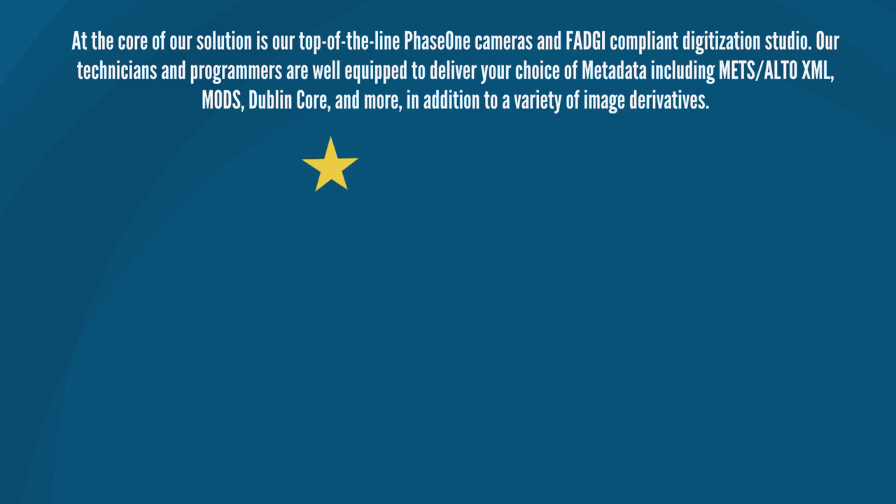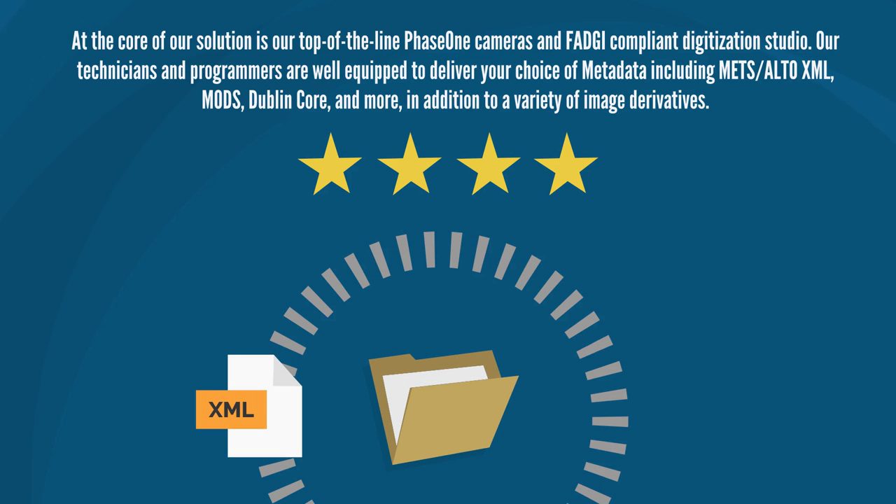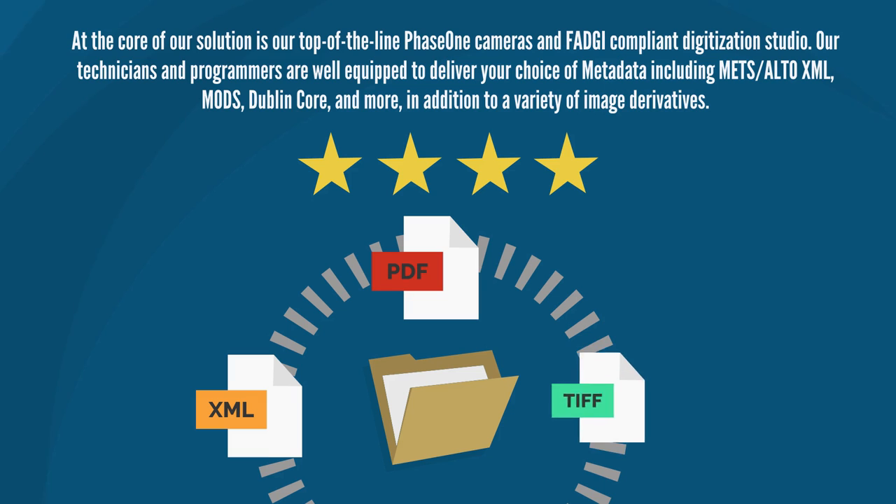At the core of our solution is our top-of-the-line Phase 1 cameras and FACI-compliant digitization studio. Our technicians and programmers are well-equipped to deliver your choice of metadata, including METS Alto XML, MODS, Dublin Core, and more, in addition to a variety of image derivatives.